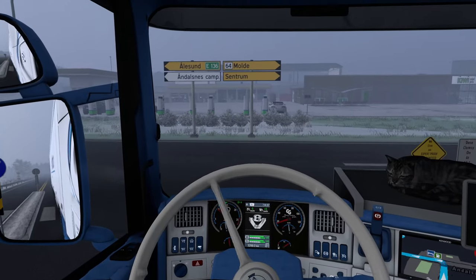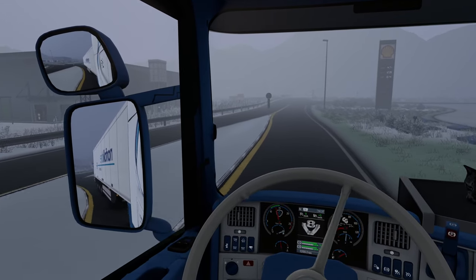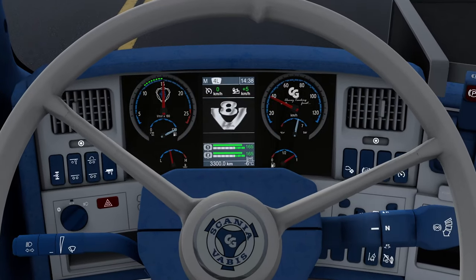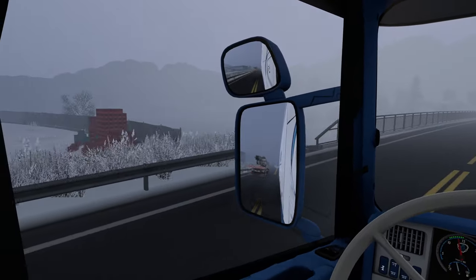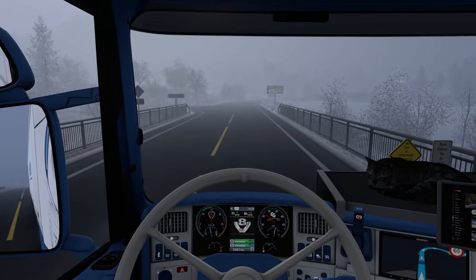No one here — looks pretty eerie. There are some cars parked, but it looks pretty scary. There's a Shell station here. Do we need fuel? Not really, we're good. Look at that fog — my goodness. It's getting thicker and thicker, definitely.